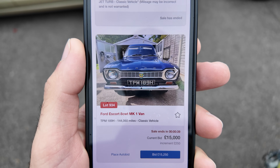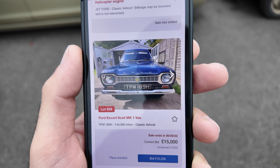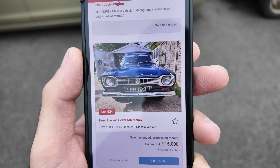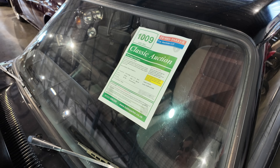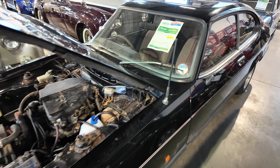The Escort van had about 40 seconds left and the current bid was £15,000. Three, two, one — the Mark 1 Ford Escort van had a highest bid of £15,000, so I can only assume that is unsold. We've now stumbled across a 1985 Ford Capri 2-litre Laser — it's got a bit of a bargain estimate, which I'll share once we've had a look around.